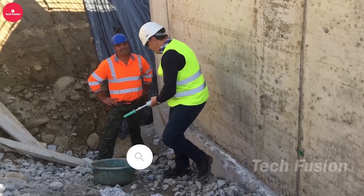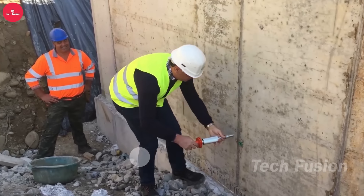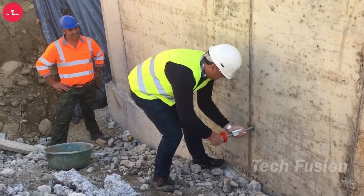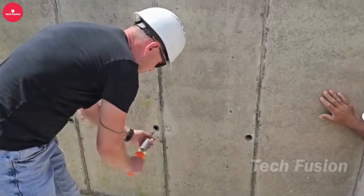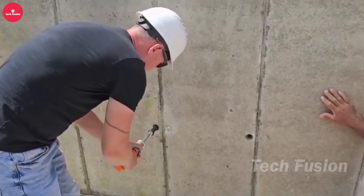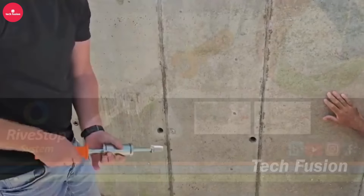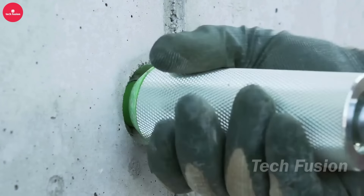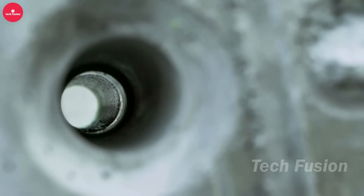Struggling with stubborn rivets? Riv-Out is the innovative tool that takes the hassle out of rivet removal. Its unique design allows you to swiftly and safely remove rivets of various sizes without damaging the surrounding material, perfect for repairs, renovations, and any project requiring rivet removal. Riv-Out simplifies the process, making your project smoother and more efficient.